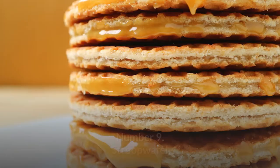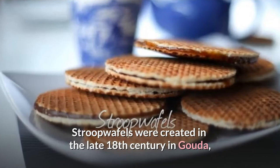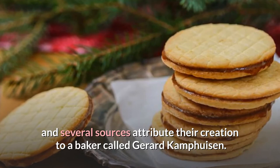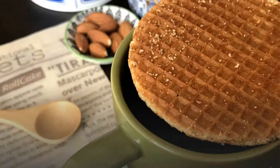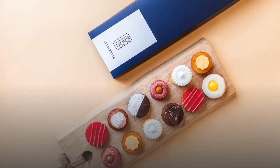Number 9: Stroopwafel. A thin layer of syrup, sugar, butter, and cinnamon is sandwiched between two thin wafers in these delicious Dutch cookies. Stroopwafels were created in the late 18th century in Gouda, and several sources attribute their creation to a baker called Gerard Kafushan. Stroopwafels are usually served with tea or coffee in the Netherlands, and it is customary to put a cookie on top of the cup and steam it for a few minutes to warm the cookie and soften the syrupy coating.